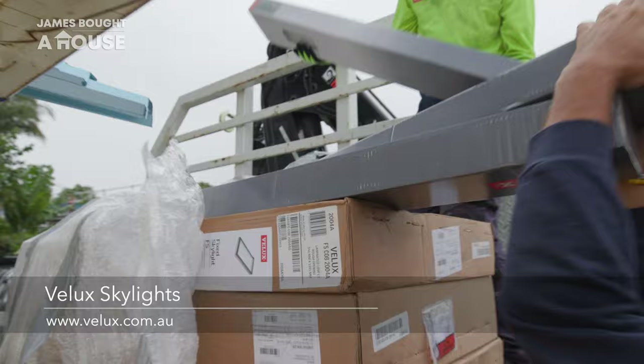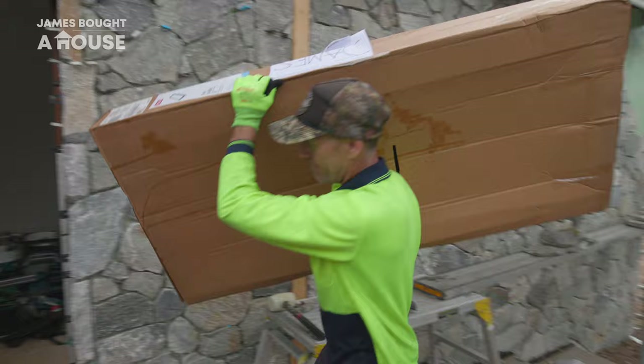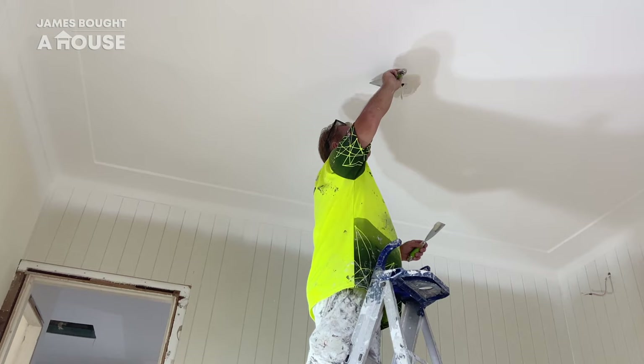A major part of our brand new roof installation includes our three new skylights. Fortunately, our delivery from V-Lux arrives perfectly on time.